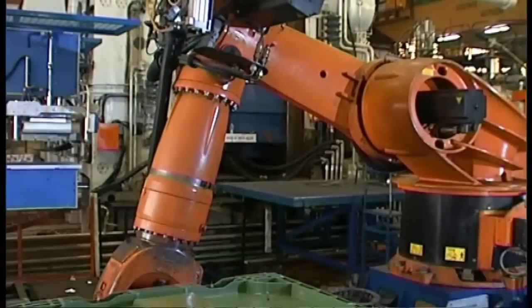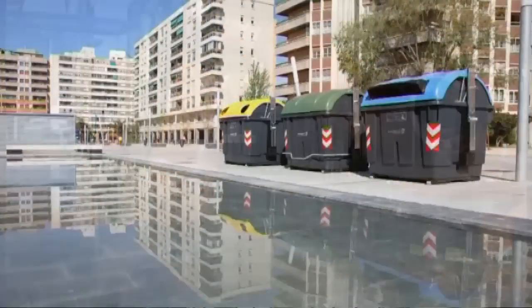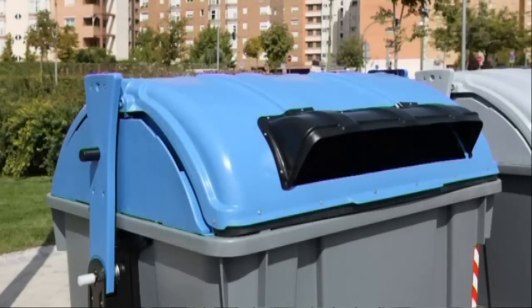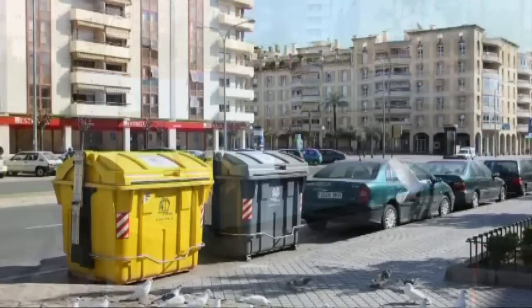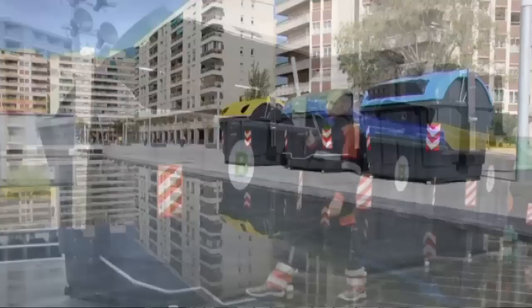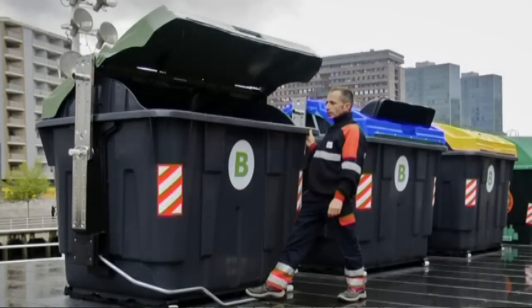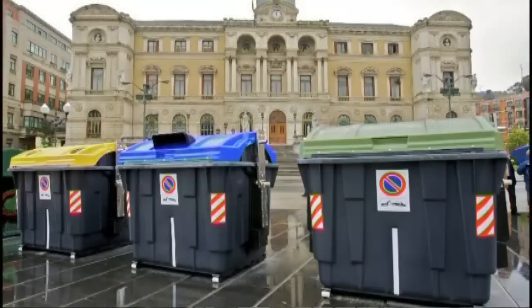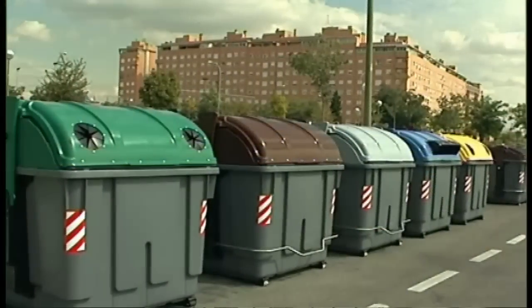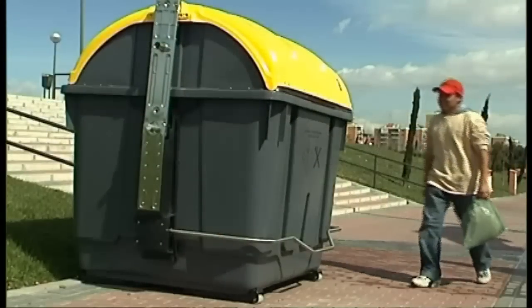Their weight and size deter theft or accidental or unauthorised removal. Thousands of side-loading containers have been in use since their launch in 2002. Their attractive appearance helps modernise and enhance the image of waste collection services with a smooth finish, colour stability and high impact resistance.